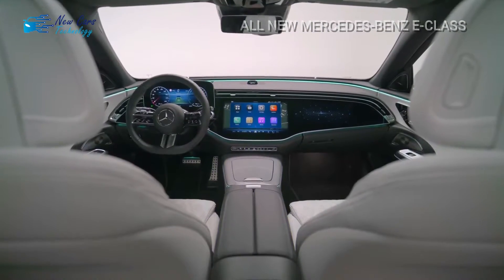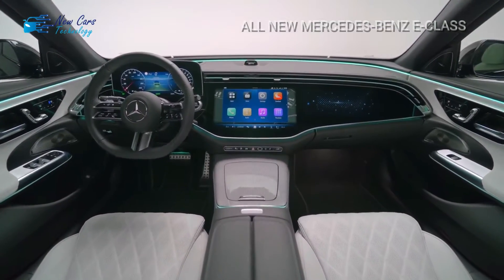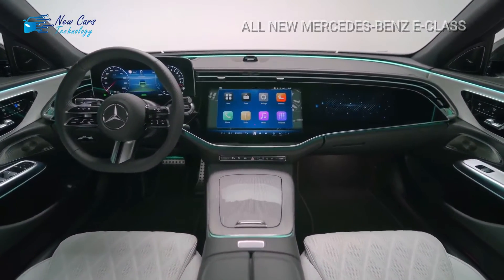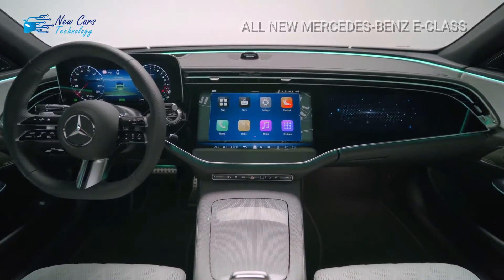Inside, a slew of new technology features dot the cabin, which is supposed to be even more comfortable than the one before it. The 2024 E-Class is expected to arrive in dealer showrooms by the end of 2023.